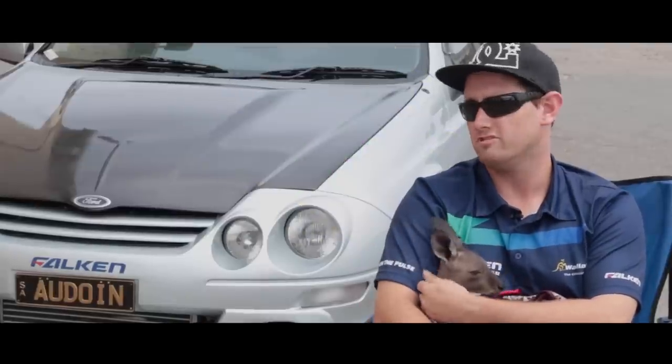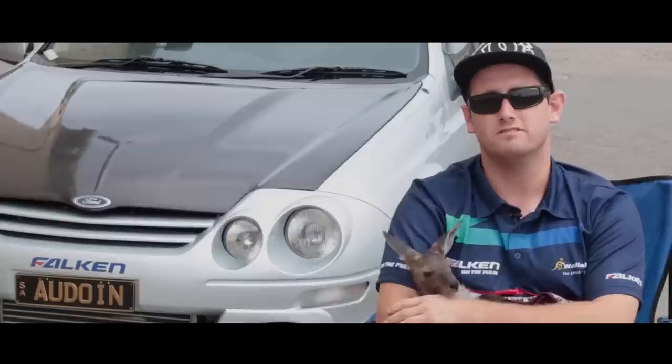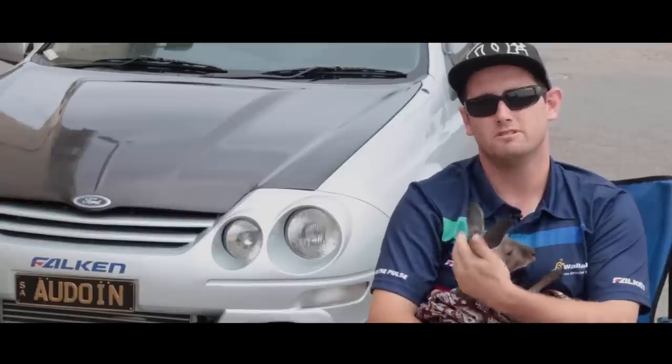I'm Dale Van Eck from the Adelaide Hills, truck driver, got an AU Falcon XR6 2001 model and a baby kangaroo.